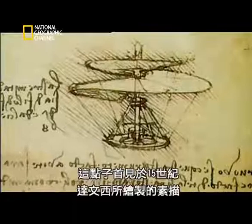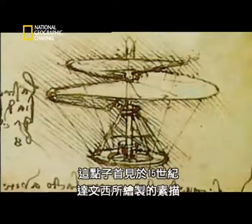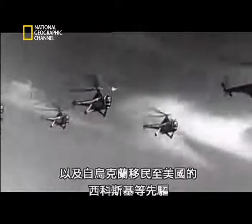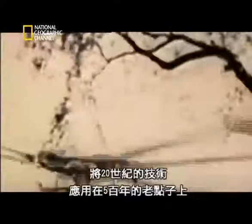It was an idea that had been around since the sketches of Leonardo da Vinci in the 15th century. But the helicopter didn't fly until pioneers like Fokker in Germany and Ukrainian émigré Sikorsky in the USA put 20th century technology to work on a 500-year-old idea.